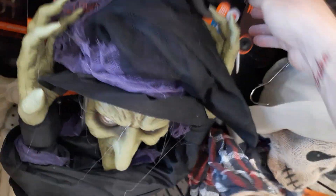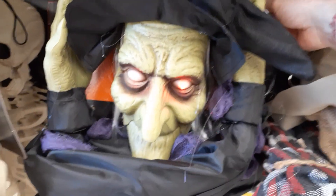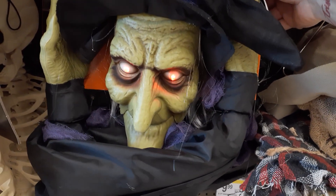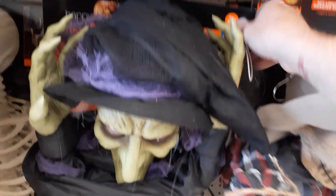So she's hard plastic. Her hands ain't bad, they're blow molded, so that's cool. She lights up. What does she do? You say it girl. That's pretty cool for $35. I like the witch. She's awesome.